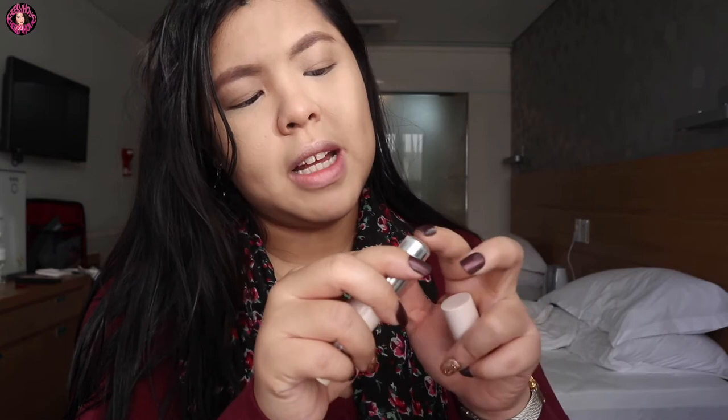Sa nose — kunti lang. Ay, shock champagne pala to! Yun lang kasi magkakamuka yung universal sticks, yung multitasking sticks. So kunti lang, and then pagkakamuka yung sa nose, with spread lang para hindi siya harsh.